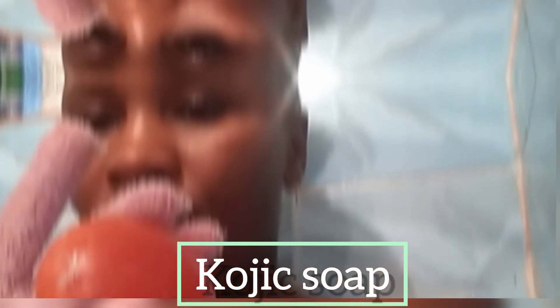The next product I'm going to be using is the Ruby Ala Kojic soap. I have been using it for quite some time. I do have hyperpigmentation and I have been using this soap to correct that.